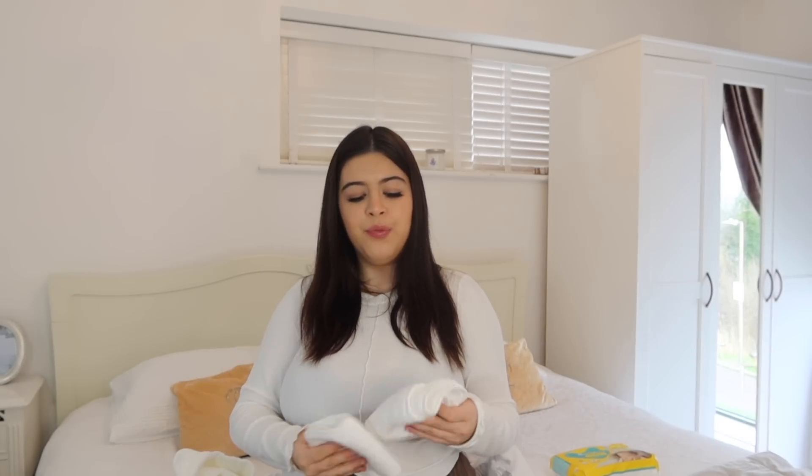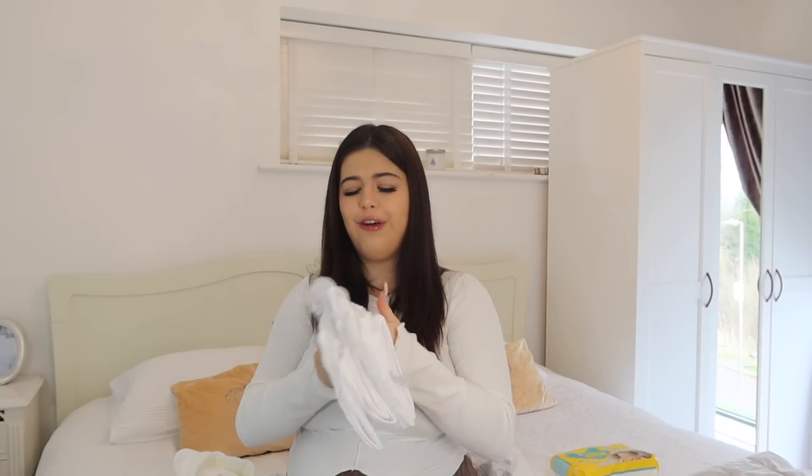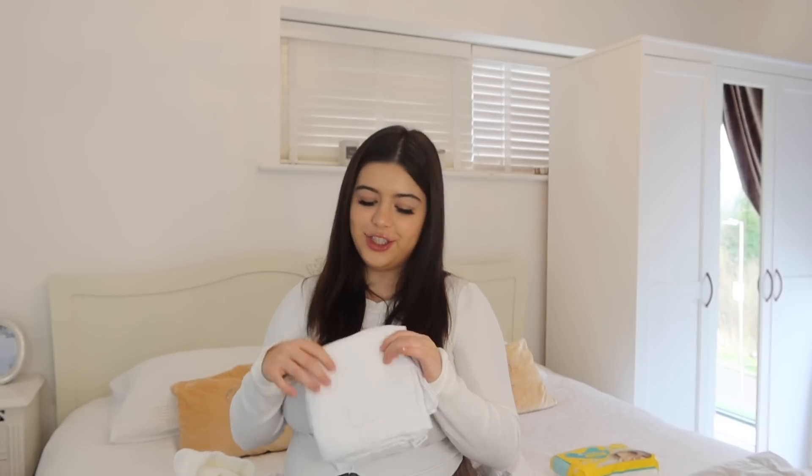I've also brought some flannels — I'm probably not going to need these because it's very unlikely he'll have a bath at the hospital, but they could be used to clean him a little bit since sometimes babies have some stuff on their skin and head when they come out. I'm also bringing some muslins — just two, because you're always going to need muslins. These ones are just white and they smell so fresh and nice.